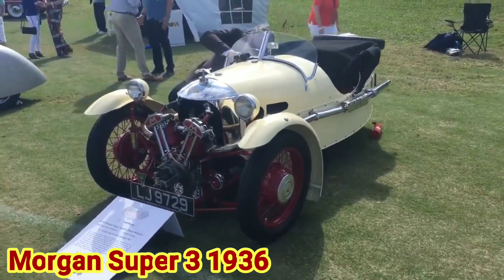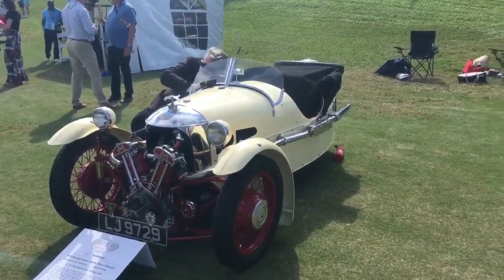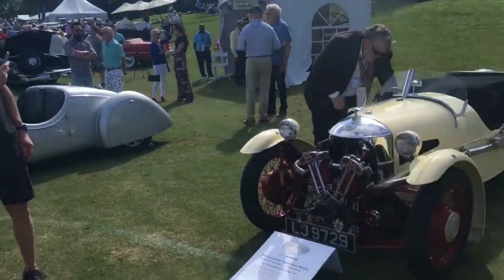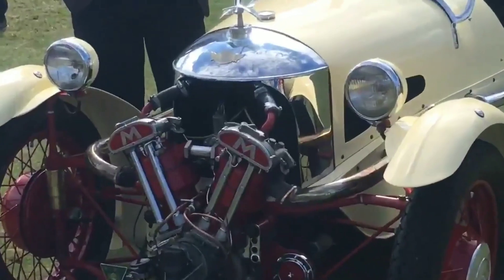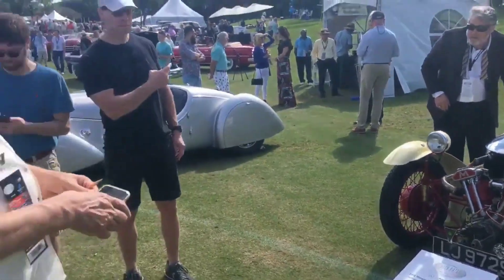In this video you can see Mark Bronstein starts up the engine of his 1934 Morgan Super Sports three-wheeler. The car has three wheels instead of four so it could avoid higher taxes in England, and it has no seat belt because modern seat belts weren't invented until 1959.